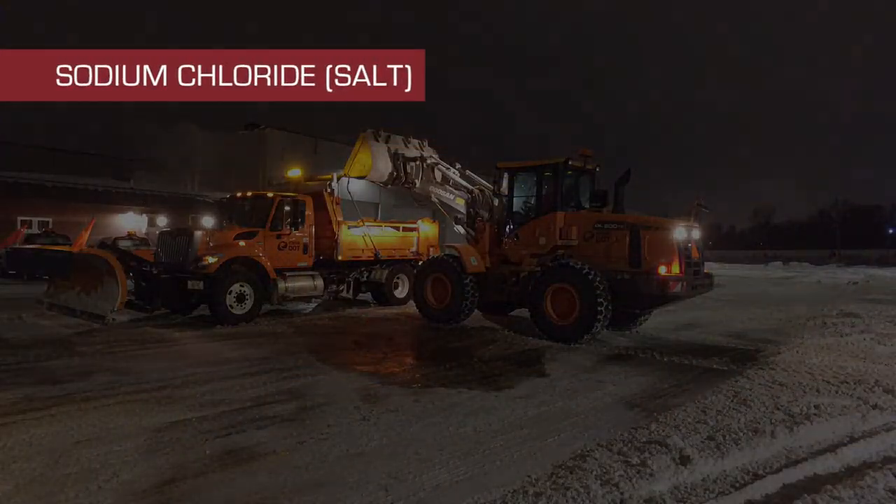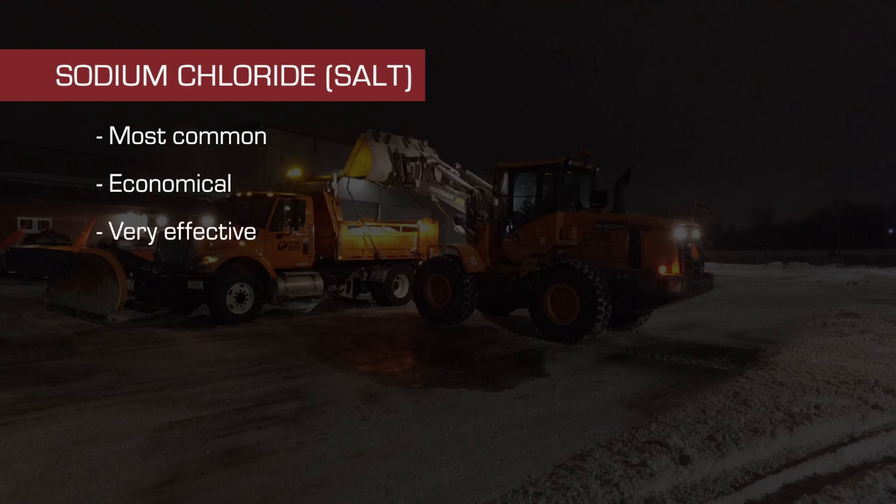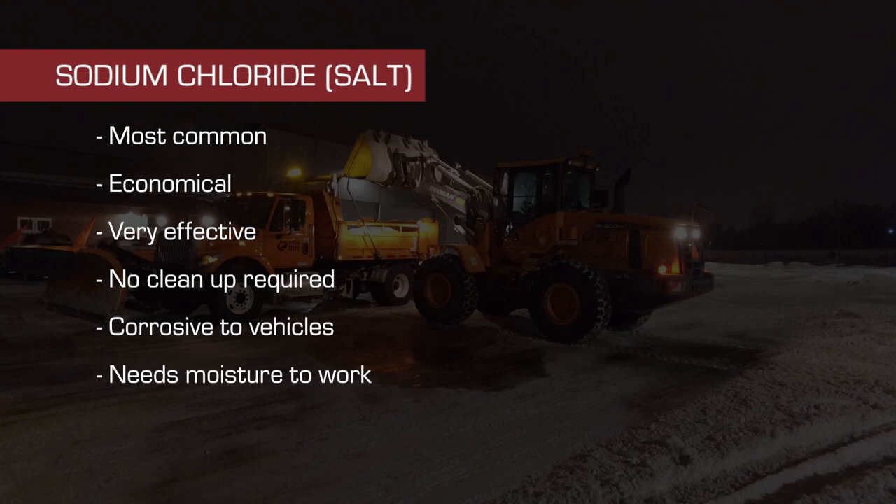We'll start with sodium chloride, a mineral we commonly refer to as salt, rock salt, or road salt. Salt is the most frequently used chemical on Iowa highways. Sodium chloride is by far the most economical de-icing chemical available. It is very effective in melting ice and snow and requires little to no clean-up. However, salt is corrosive to vehicles, needs moisture to work, and is ineffective at very low temperatures.